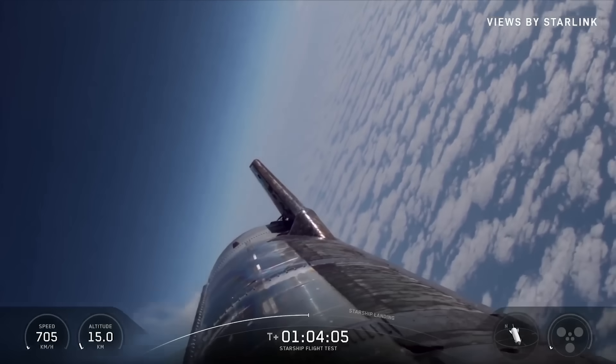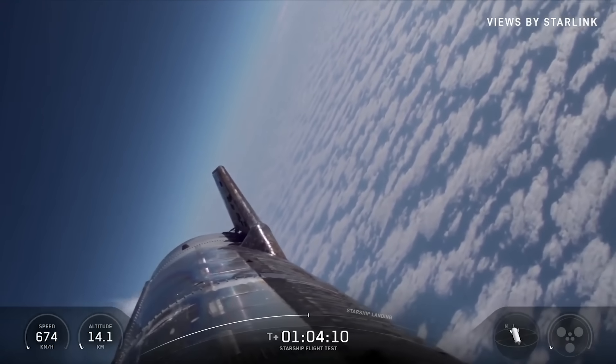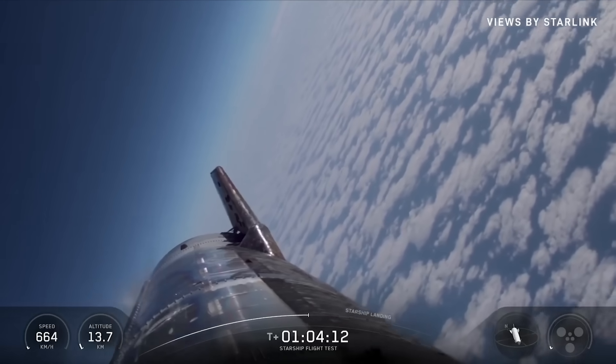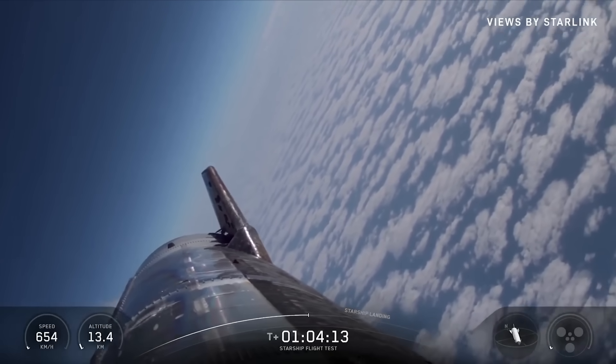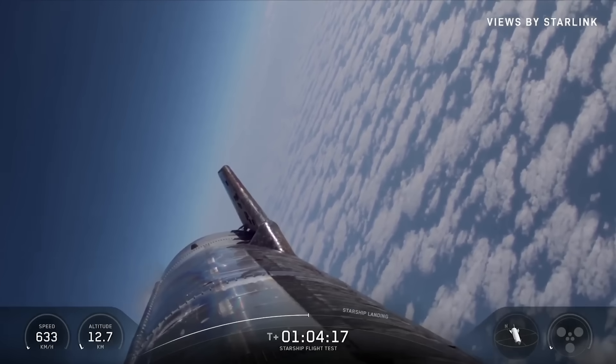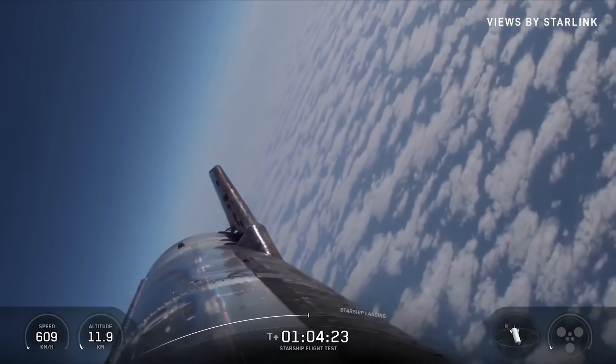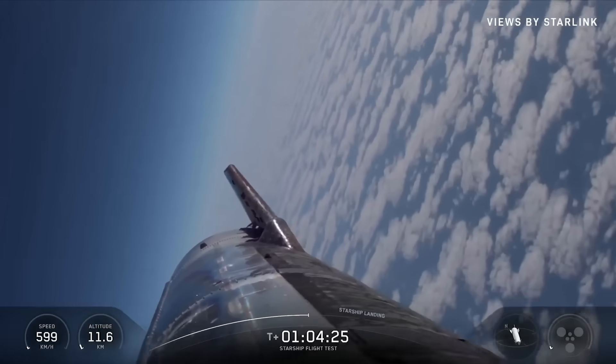All right, starting to get those Raptors ready. Should be two minutes away from the landing burn. We're going to do a flip. After we ignite those engines, we'll go from three down to two for the final phase of the landing burn, and look for another soft splashdown, hopefully, by our buoy and drone, which are hanging out ready and waiting for a ship.